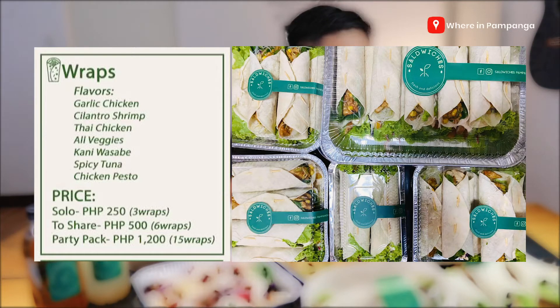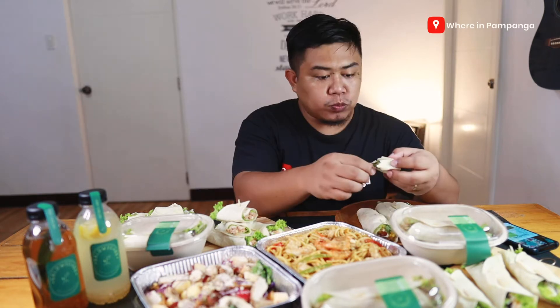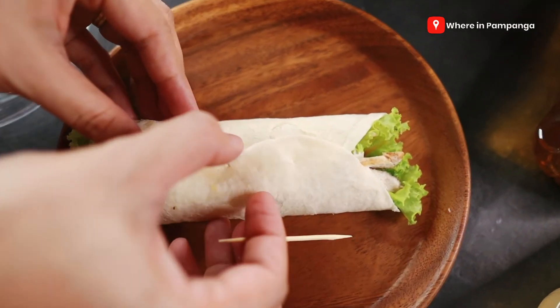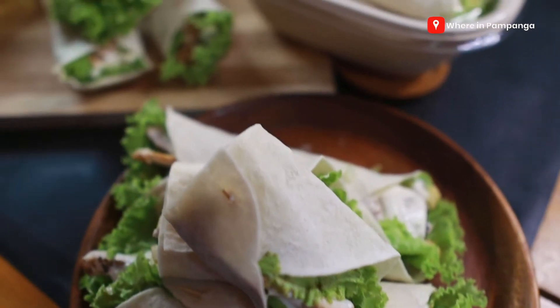So those are their seven flavors. I'm gonna try this garlic chicken first. This is so refreshing — the vegetables and every ingredient is actually satisfying. They have fresh vegetables included. I really like the mayo garlic sauce in this wrap. That is absolutely refreshing in taste. I like it. Next is the spicy tuna, let's taste it.